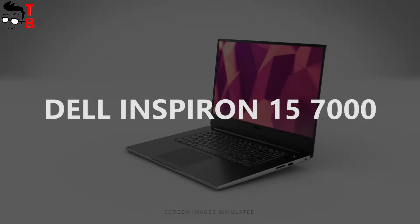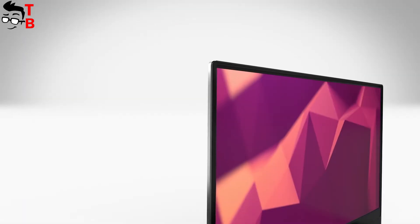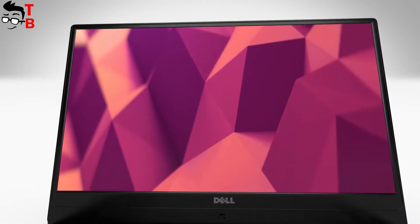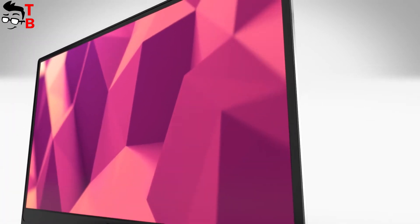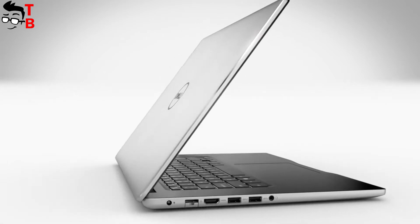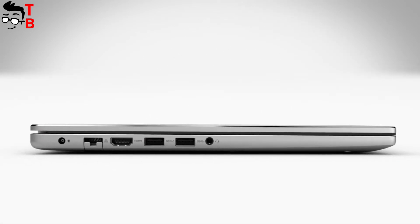As you know, many teens play the latest games. Of course, they need the most powerful laptop to have super-fast speeds. This laptop provides really high performance thanks to a 7th-generation Intel Core i5 or i7 and a GeForce GTX 1050 GPU, 16GB of RAM, and 1TB of storage.